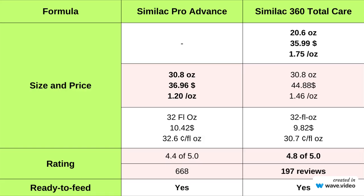In terms of size and price, Total Care offers a small and large size can, which is a good thing if you want to test the formula, whereas Pro Advance has only the large size. Both formulas also have a ready-to-feed form. Similac Pro Advance is slightly more affordable for the powder form, but Similac 360 Total Care is cost-effective for the liquid form and has a higher rating.